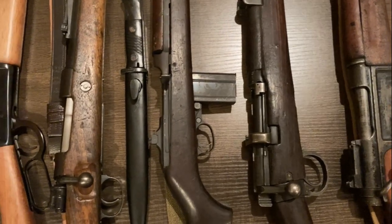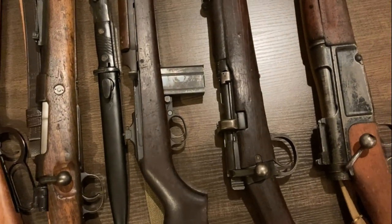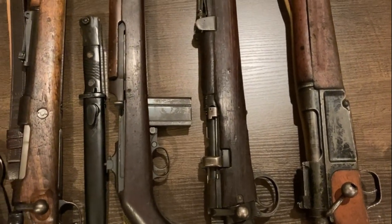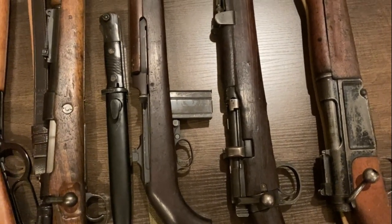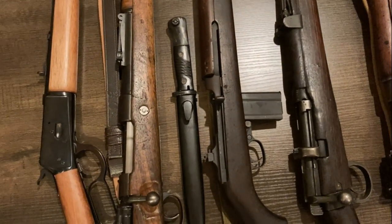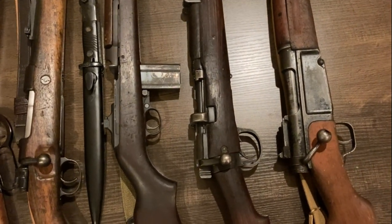Hey everyone, me again. So today I felt like doing a sequel to my milsurp fakery video. This is where I discuss some of the most common types of milsurp or military firearm fakery you may encounter. If you haven't seen the original video, I'll put the link in the description below. The reason for the sequel is partly because I thought of some additional examples of common fakery, and also I got some helpful comments that reminded me of some other stuff to watch out for. So hence the sequel.